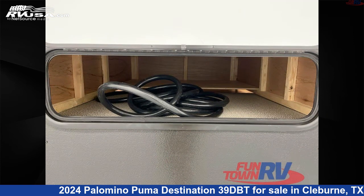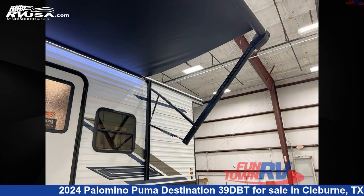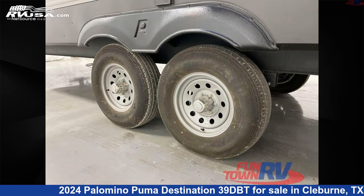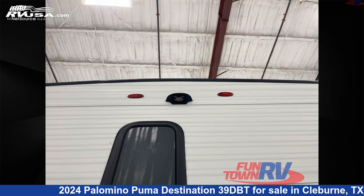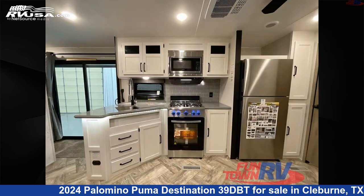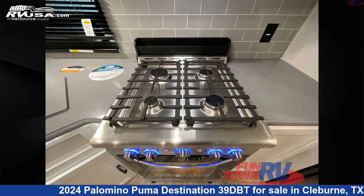Remember, this is an AI generated video of one of thousands of classified listings on RVUSA.com. If you're interested in this unit, visit the link in the video description to view more photos and the current price, or reach out to the seller. Thank you!